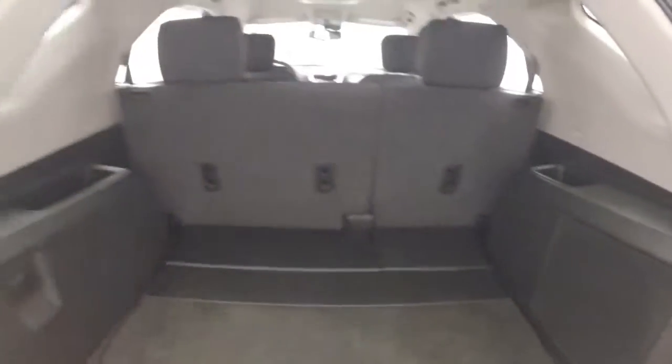Plenty of space in the back. And these alloy wheels — good tires.